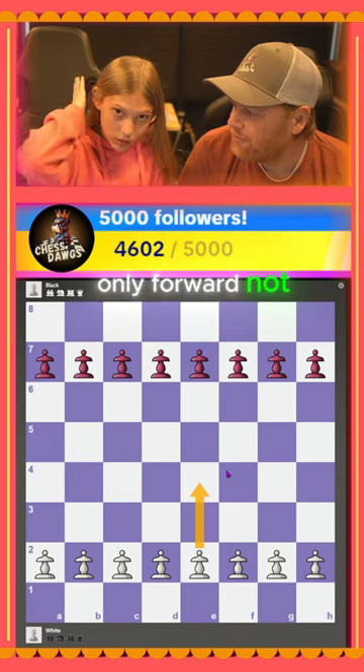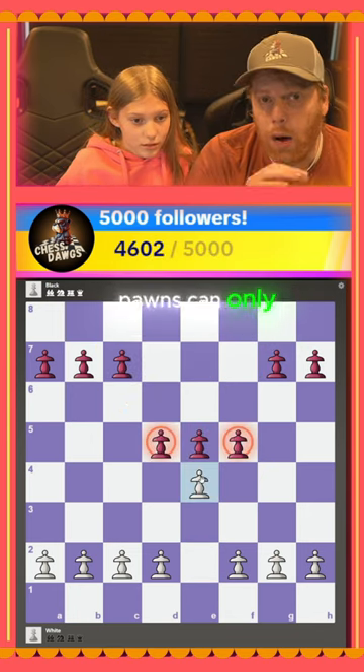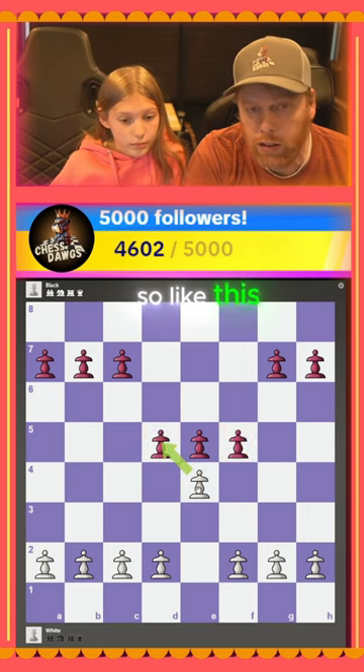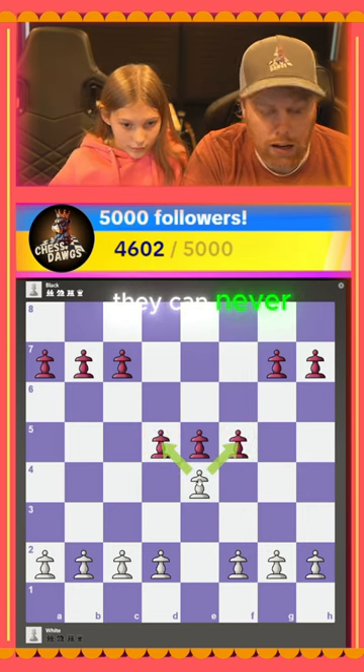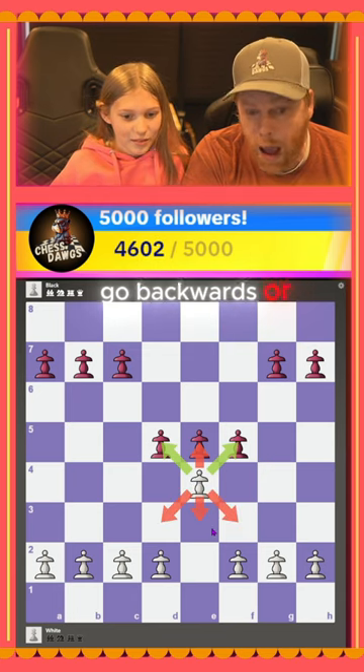Only forward, not backwards. Number two, how do pawns capture? Pawns can only capture diagonally forward — like this or like this. They can never go straight forward and capture, and as Haley said, they can never go backwards.